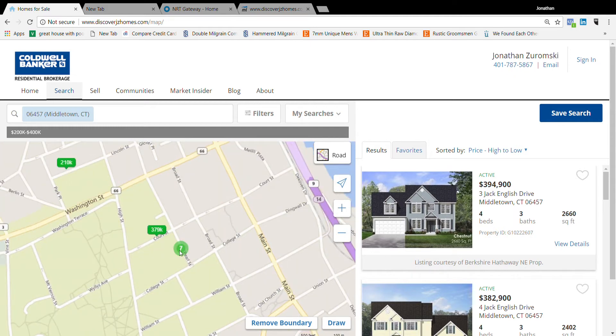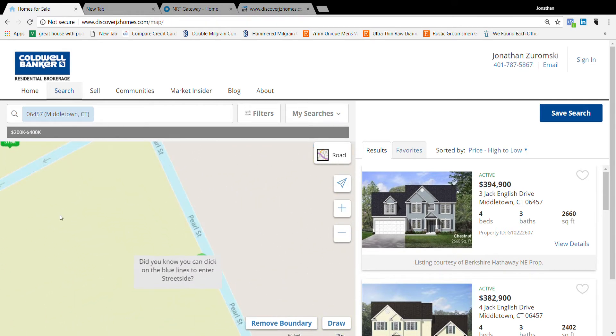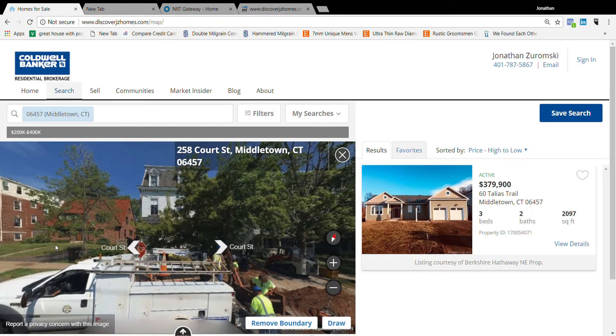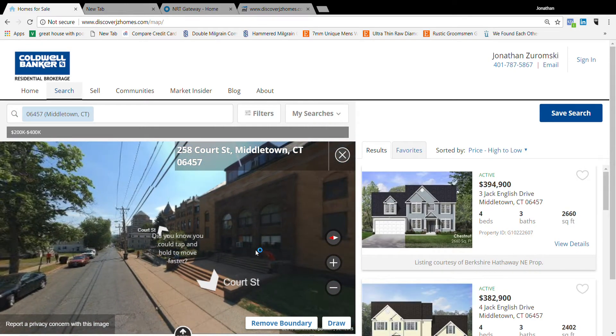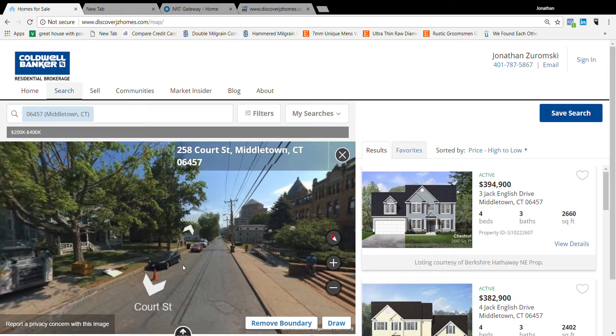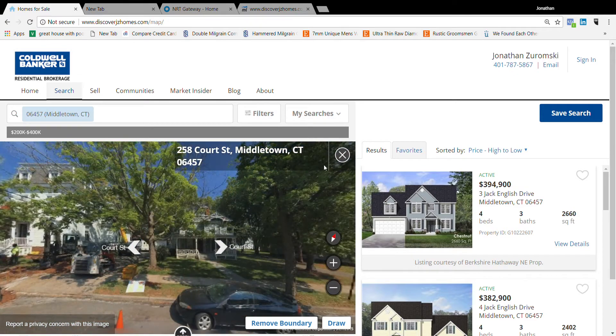You can click even closer, and one thing that's really cool is you can zoom in further until it turns blue. If you wanted to see what the street looked like that this house is on, you can actually look around and see — is this a neighborhood that I could see myself raising my kids in, or that I could live in? Does it look like a busy street?